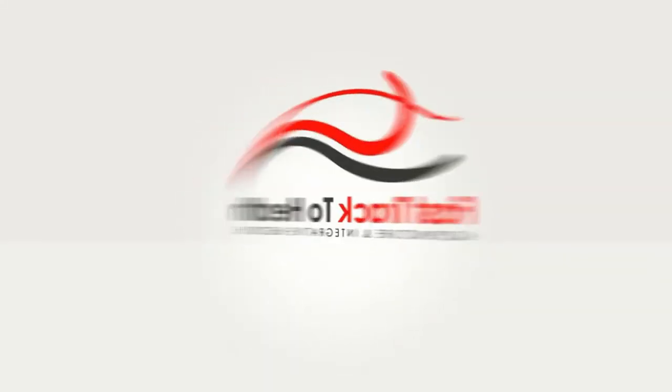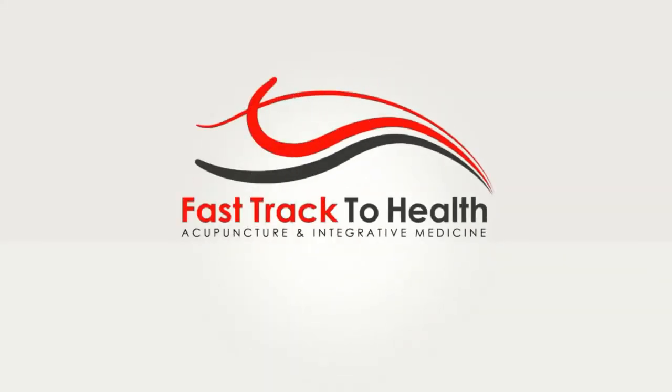Hey everyone, Stephanie here from Fast Track to Health Wellness Center. Today I wanted to fill you in on some of the best products for digestive enzyme health from Standard Process. Whether it's overeating during the holidays or general digestive concerns, here are some of our favorites.